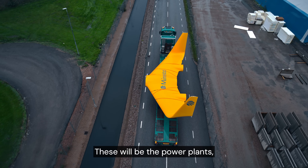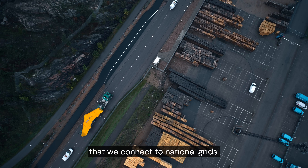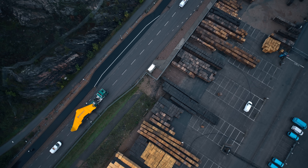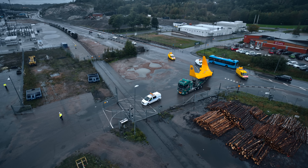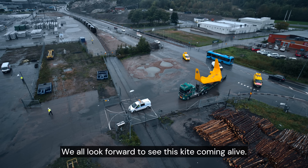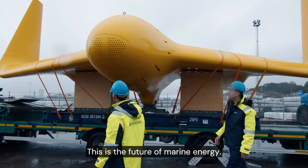These will be the power plants — the larger siblings in the future that we connect to national grids. This is going down now in the Faroe Islands shortly, and we all look forward to seeing this kite coming alive. This is the future of marine energy.